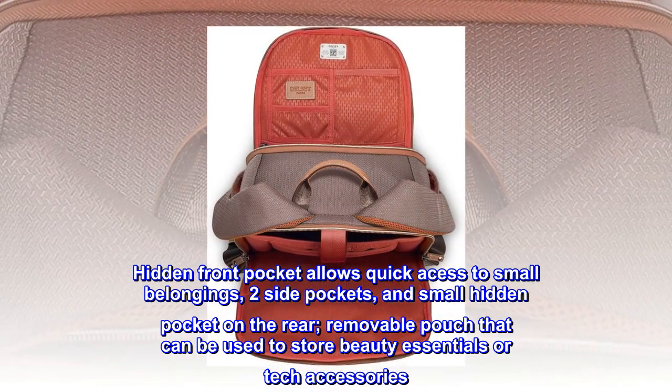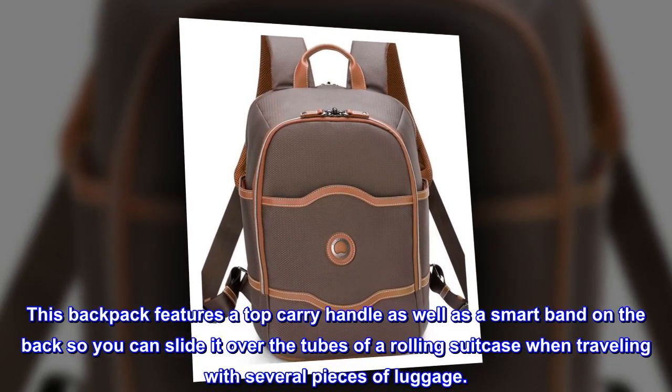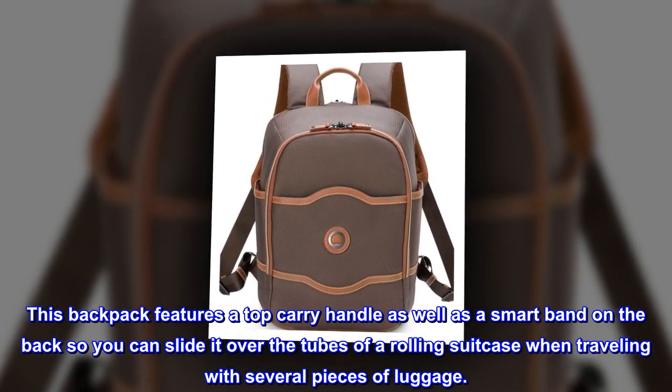Removable pouch that can be used to store beauty essentials or tech accessories. This backpack features a top carry handle as well as a smart band on the back so you can slide it over the tubes of a rolling suitcase when traveling with several pieces of luggage.